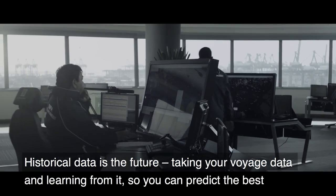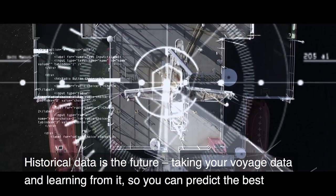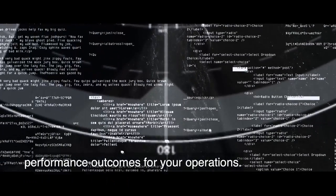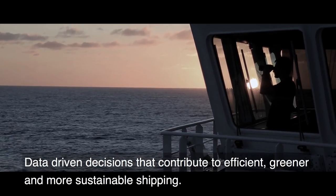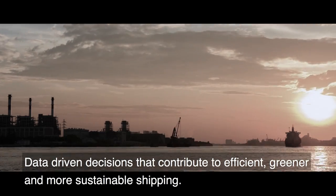Historical data is the future — taking your voyage data and learning from it so you can predict the best performance outcomes for your operations. Data-driven decisions that contribute to efficient, greener, and more sustainable shipping.